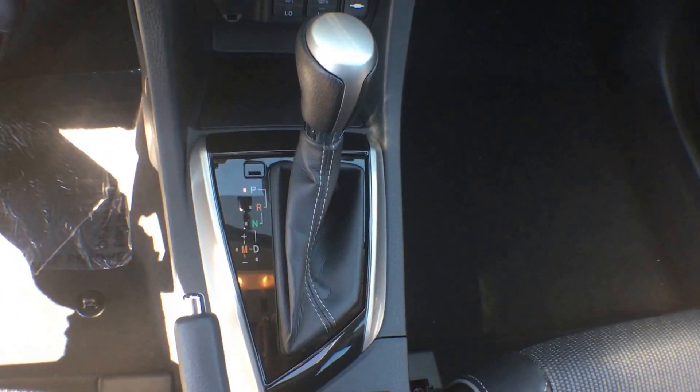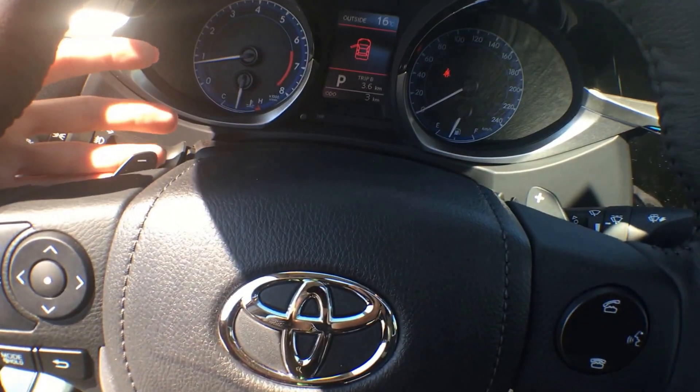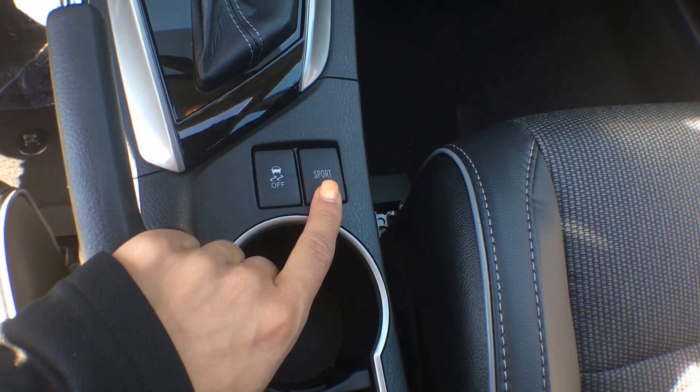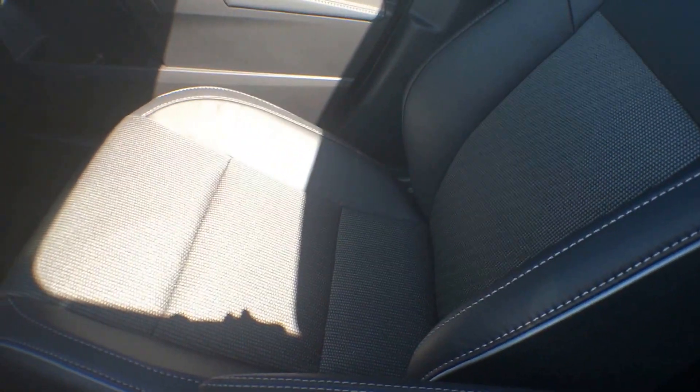It is an automatic transmission, however you can flip it over to Tiptronic, which is controlled by the paddle shifters located on your steering wheel. It's definitely a fun ride, but if you want even more fun, we do have a sport mode as well as the option of turning your traction control on and off. The seats in this vehicle are sports fabric with sports bucket seats — very nice and comfortable, a little bit of cloth, a little bit of leather, and very easy to clean.